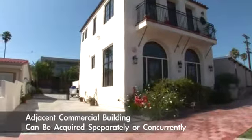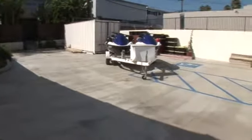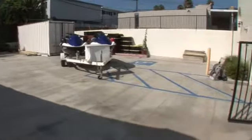Please contact the agent for further information on this wonderful property. Thank you very much for coming along this journey.